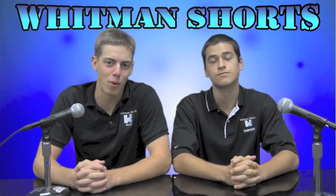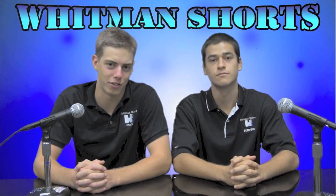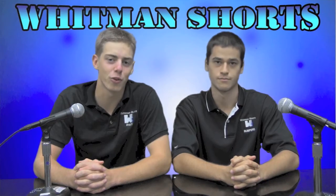Well that was the first episode of Whitman Shorts. Hope you enjoyed it. Hope you watched it. I watched it. We all watched it. Thanks for watching.